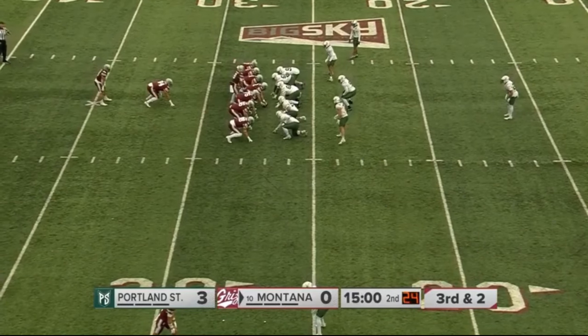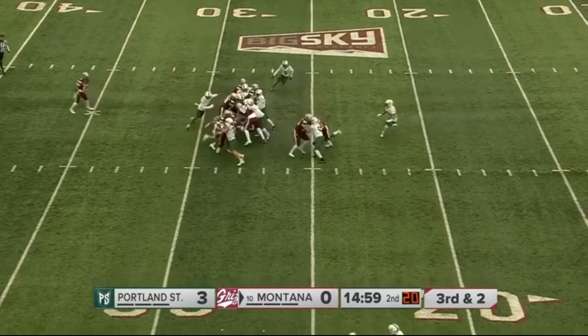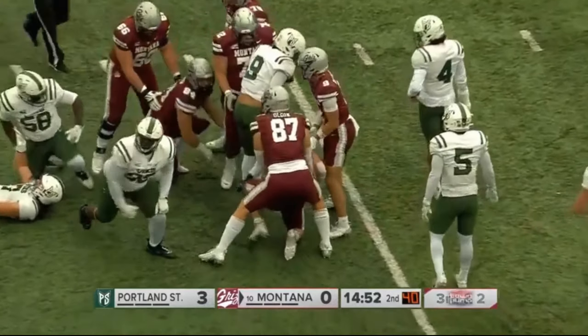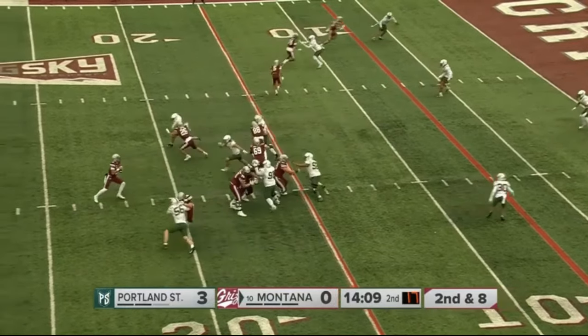That sellout streak started back in 2022 versus these Portland State Vikings. Here's a give to the backfield — Osmo breaks the tackle, still on his feet, loose inside the 20, down to the 16-yard line. Nick Osmo, line and into the end zone! Ayotte crossed back, getting some pressure now, throwing in Bergen's direction.